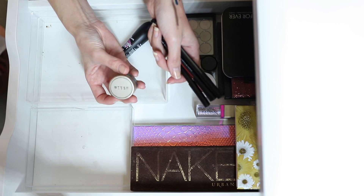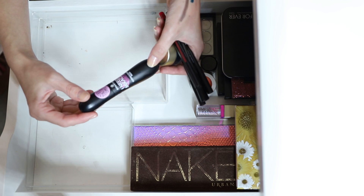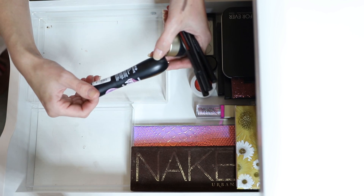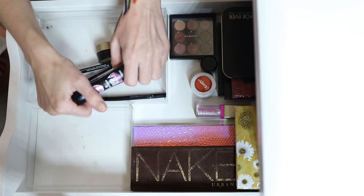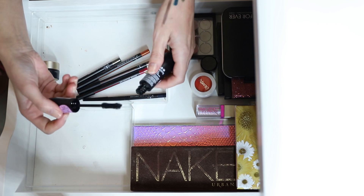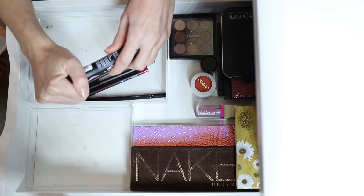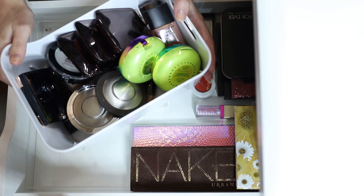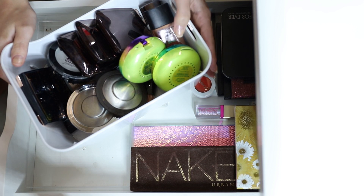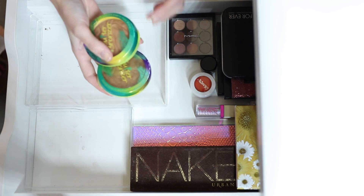The Essence I Need a Miracle Lash Tinting Complex Mascara — I don't really like this. It's quite dry, doesn't lengthen or volumize much, and life's too short to use bad mascara. I'm going to declutter it.